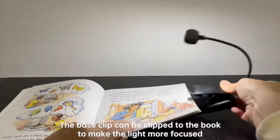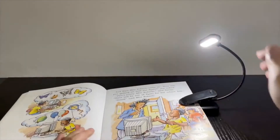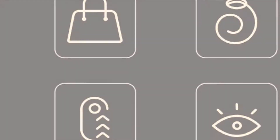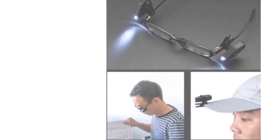Book lights are a convenient tool to help you read more comfortably by focusing light directly on your reading material. If you're thinking this is exactly what I need, then you are in the right place. We're here to help you choose the best book light that suits your needs. Just scroll through our top 10 picks and give our buying guide a read.